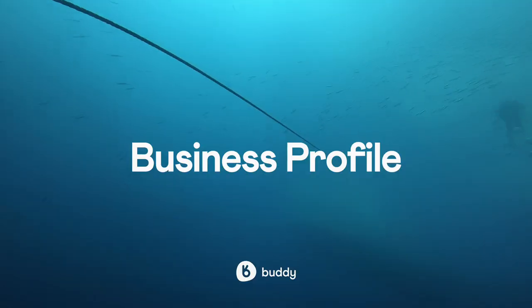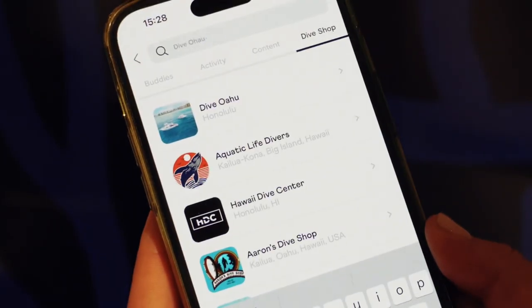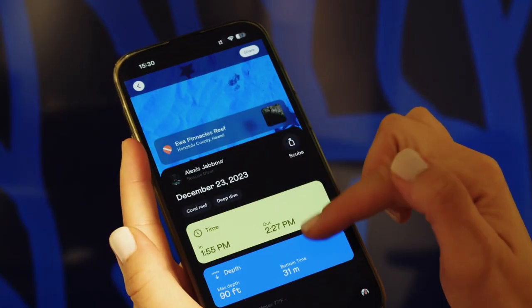Dive shops are at the centre of the diving industry, enabling many of us to enjoy some incredible dive sites. One of the most prominent features of the Buddy app is being able to search for a dive business through the search feature, or finding the dive business listed under a logged dive.